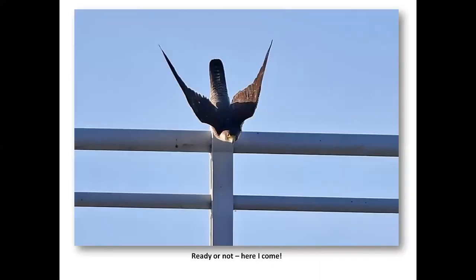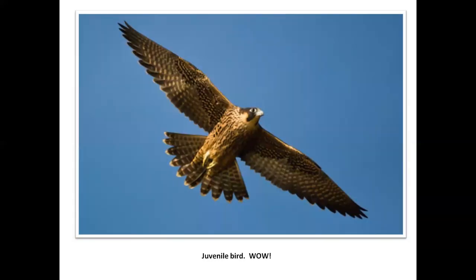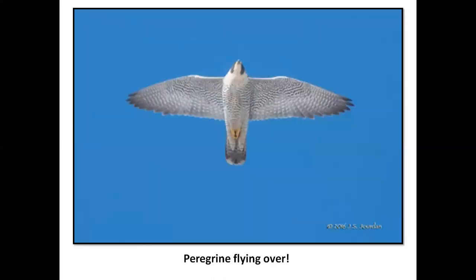I thought this shot was really cool — almost like a bat taking off — but this is a peregrine getting ready to go after something, just caught in the picture. Another peregrine, juvenile bird — look at the streaking and the rusty on this bird, and the wings are pretty darn pointy. The tail is different here — rusty on the tail. And here's a beautiful overhead flying shot; wings aren't quite as pointy because they're spread out a bit.